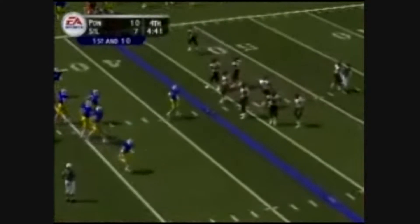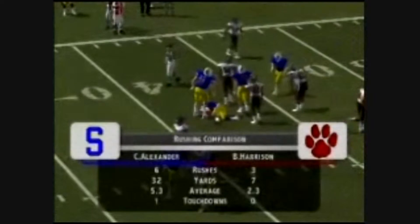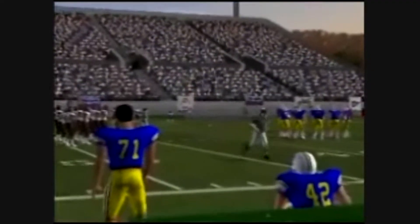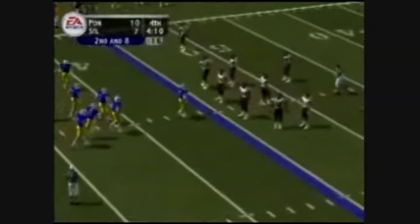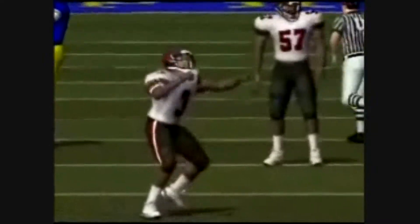First and ten, ball on the 43-yard line. The Pioneers come out in the ace formation. They keep it on the ground with a tailback — down he goes, a two-yard run. Gain of two on the play. Second and eight, ball on the 45-yard line. They line up with trips to the right. Curtis on the option — Bowers brings him down. He keeps it and picks up maybe a yard. Gain of one.